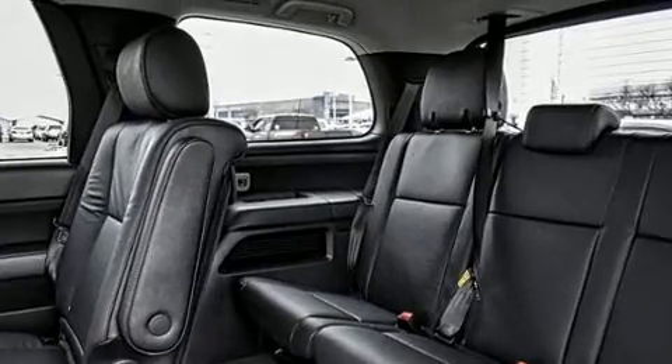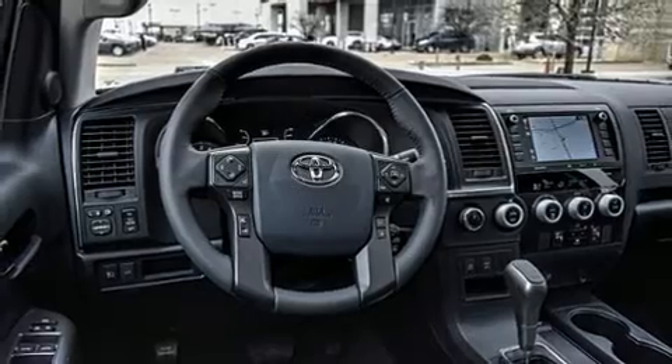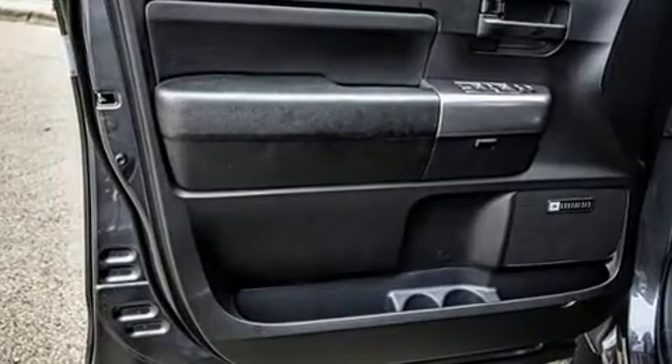Audio features include an AM-FM radio, steering wheel mounted audio controls, and 17 speakers, providing world-class sound throughout.